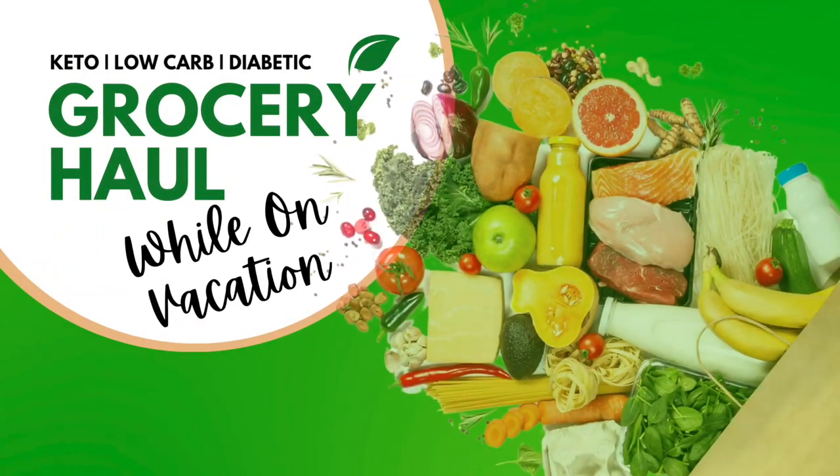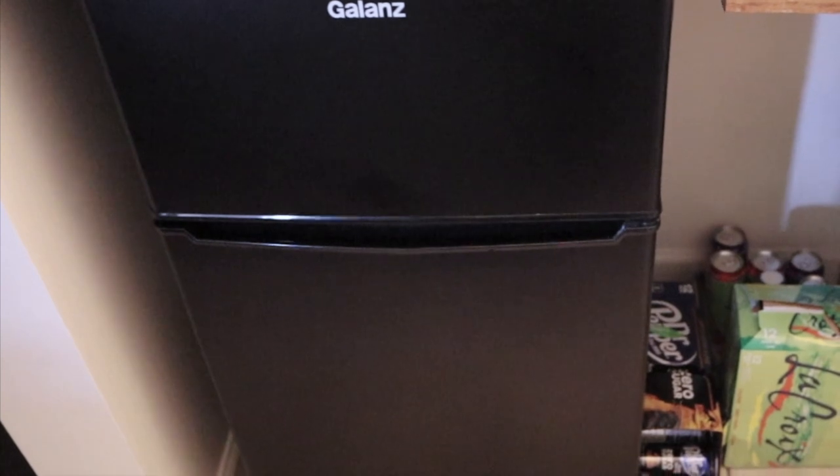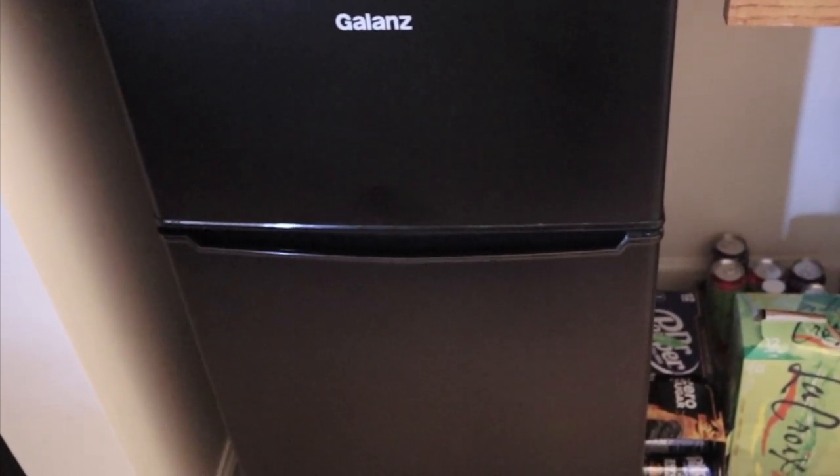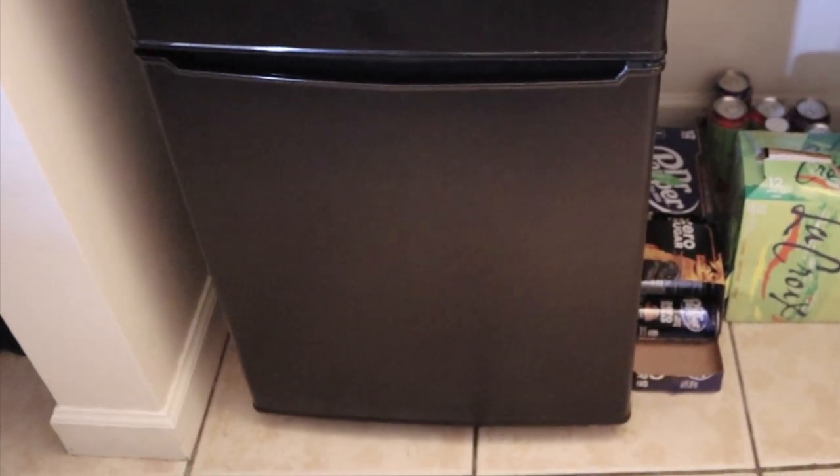Welcome to my keto low carb grocery haul while on vacation in upstate New York. I'm currently living out of a hotel room with a micro fridge, which is why I can only pick up a few items at a time. I also want to stock up on a few things that we may need when we head back to Tennessee.